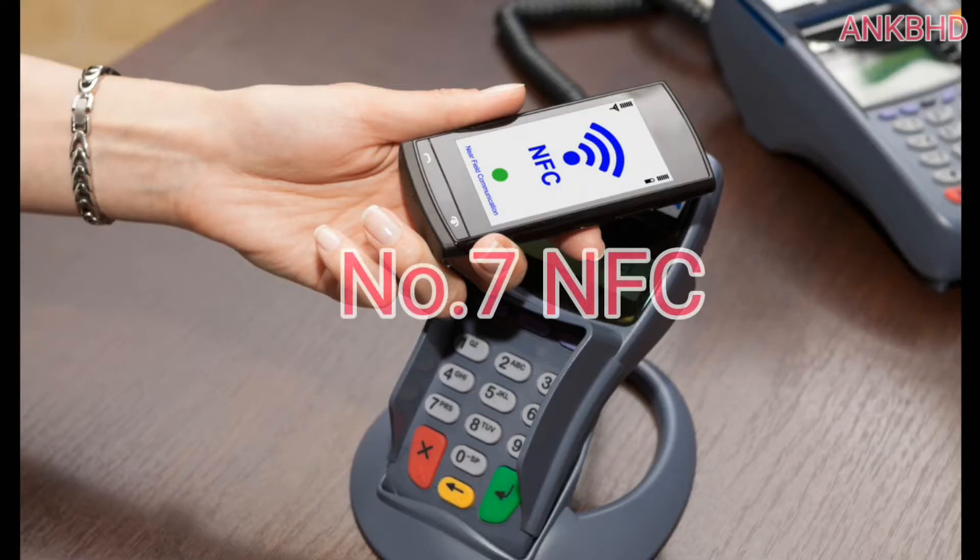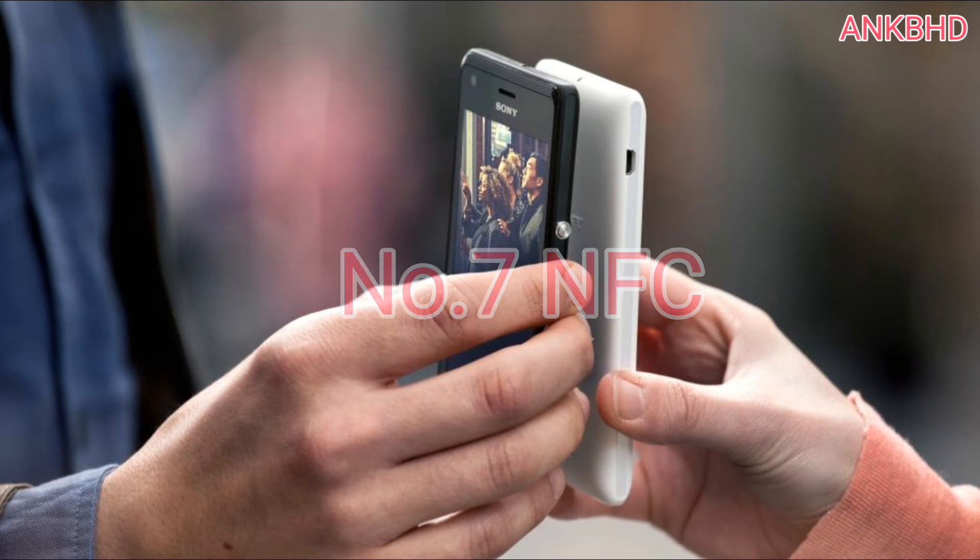Number 7: NFC. Another pro of this phone is NFC support. That means you can connect the phone with other NFC-enabled devices at short range for sharing data. That's wonderful.